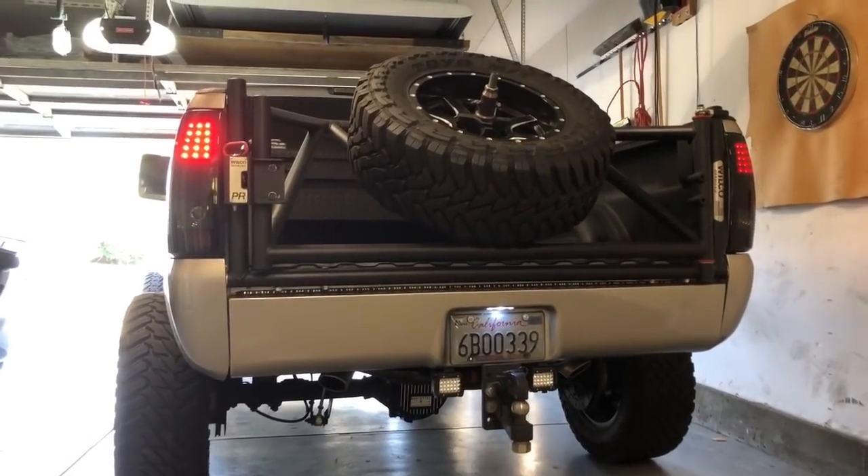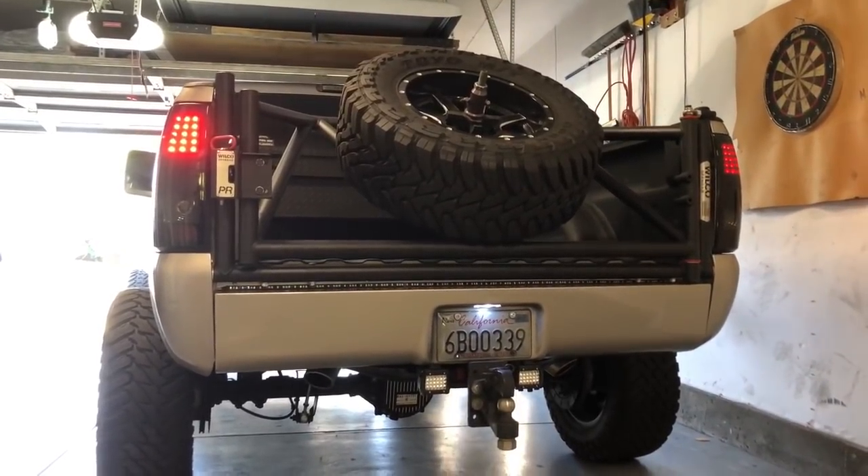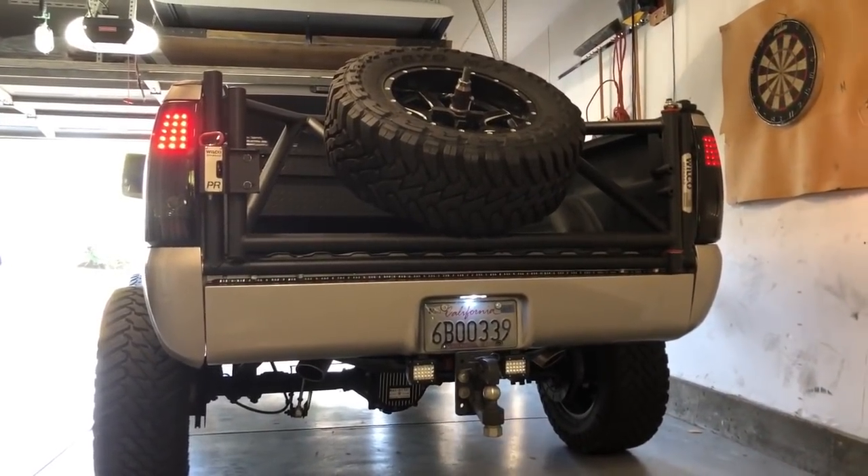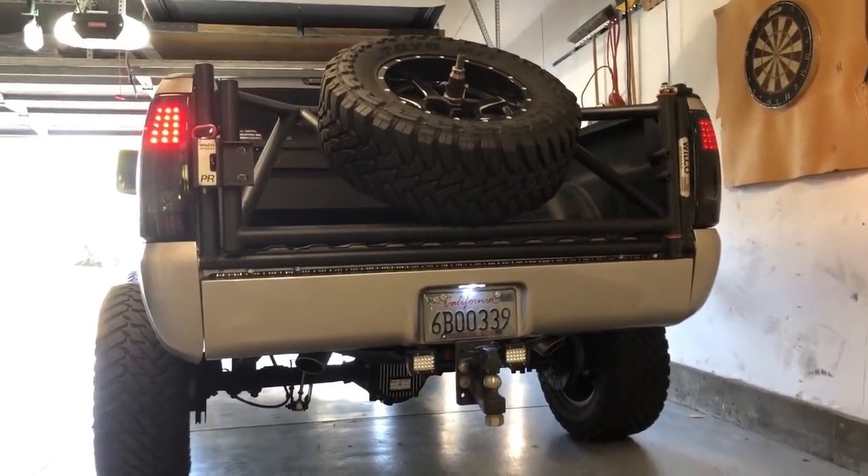On that little brake light it has a reverse light, turn signals, and brake light. I'll show you guys a clip right here – we got reverse, left, right, brake, and hazards. That solid brake light looks sick.